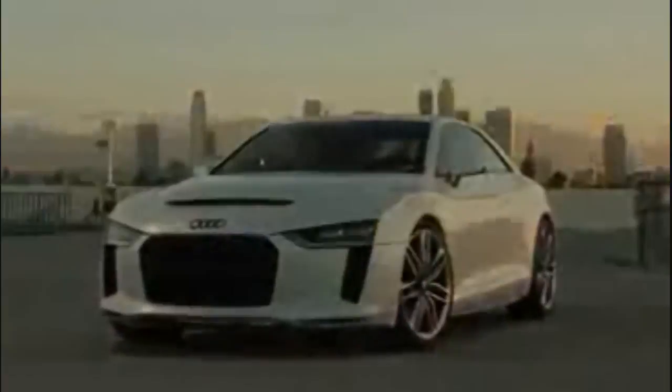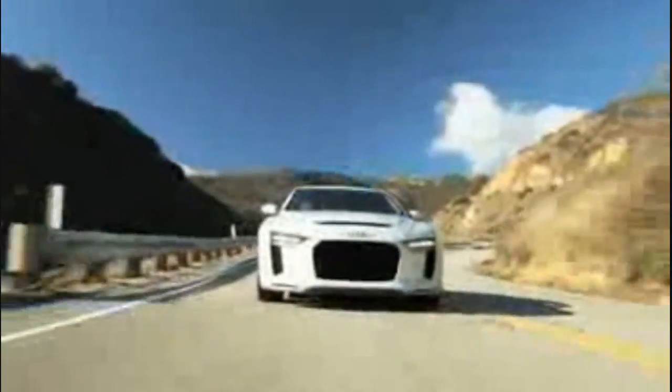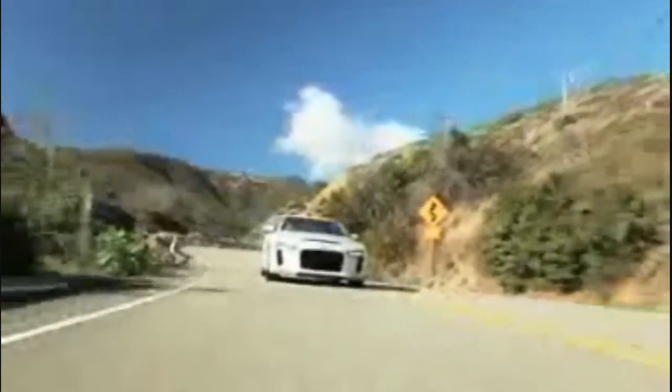The body is made primarily of aluminium, with the hood, the rear hatch and other components made of carbon. As a result, the Audi Quattro Concept weighs just 1,300 kilograms or 2,866 pounds.